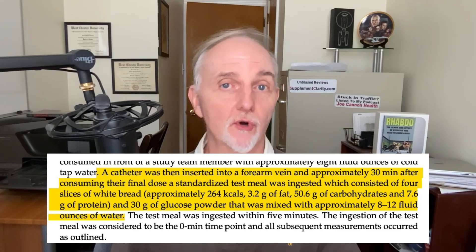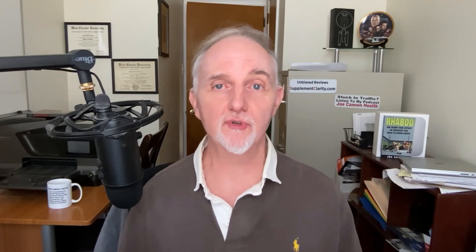This study incorporated the GlucoVantage version of dihydroberberine, made by a Chinese company called NNB Nutrition — you may actually see this company mentioned on some dihydroberberine supplement labels. They gave the participants either a placebo or the supplements, then gave them a test meal containing about 30 grams of glucose and measured their blood for up to two hours afterwards.